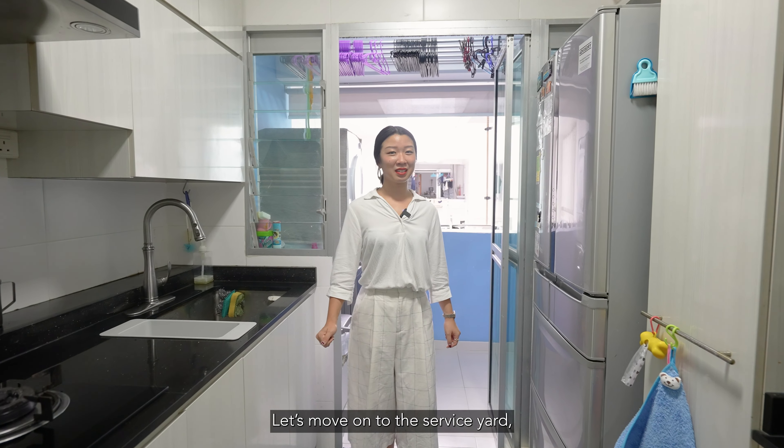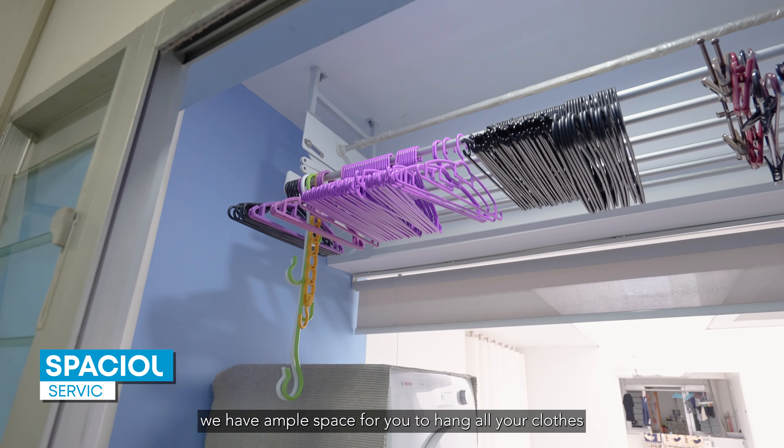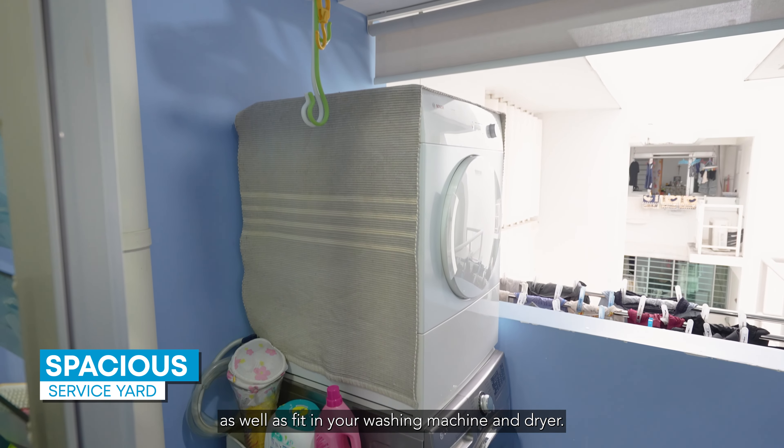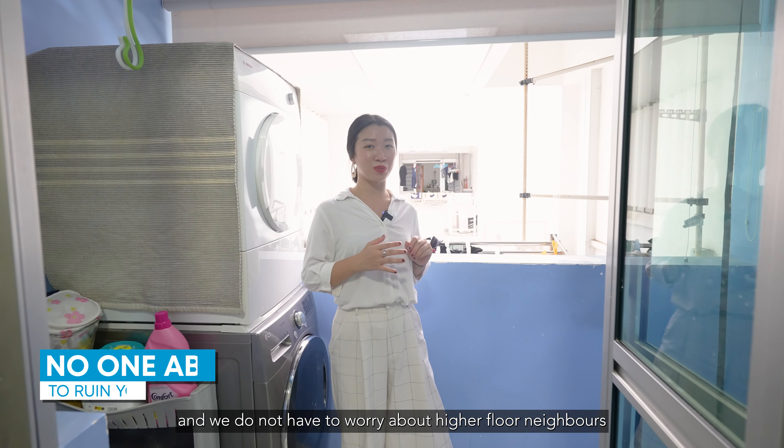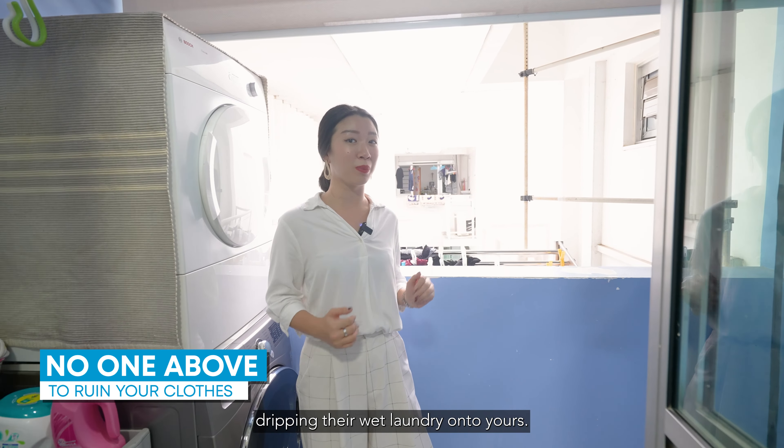Let's move on to the service yard. Over here we have ample space for you to hang your clothes, as well as fit in your washing machine and dryer. Since we are on the highest floor, you don't have to worry about neighbours above dripping their wet laundry onto yours.